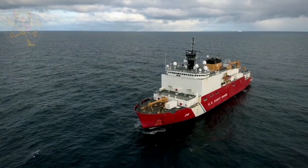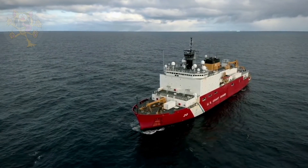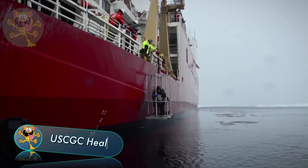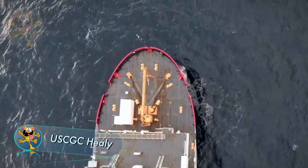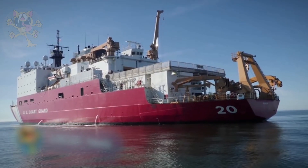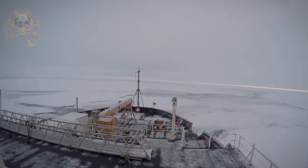The largest and most technologically advanced icebreaker in the U.S. is the USCGC Healy. The Healy was built in Louisiana, but its home port is Seattle. On September the 5th, the Healy became the first unaccompanied U.S. vessel to reach the North Pole.